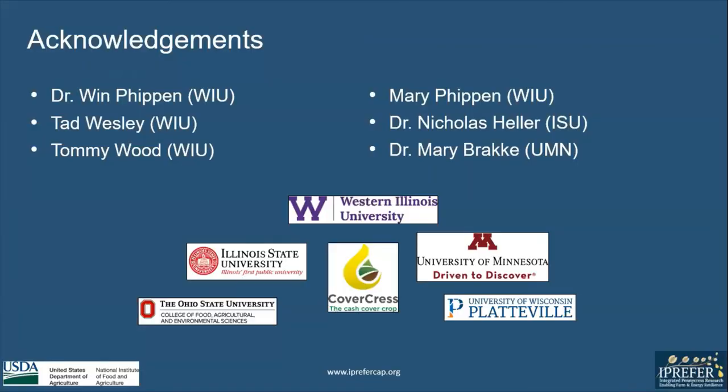I would like to thank Dr. Phippen and Tad Wesley for guiding me throughout this entire internship, Tommy Wood for helping me collect data, Mary Phippen for helping me learn chemistry work and the R software, Dr. Heller for looking after the plots in Normal, Illinois, and Dr. Mary Brackey for looking after the interns this entire summer. Thank you for listening to my presentation.